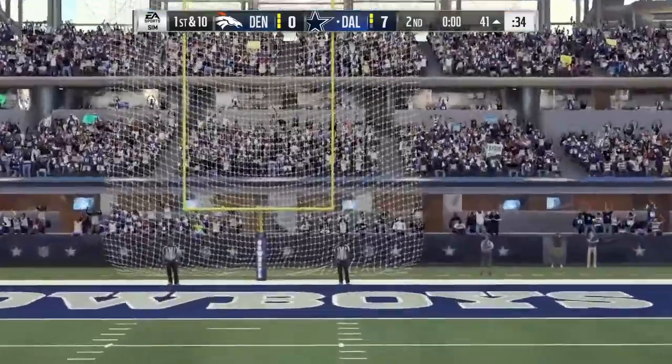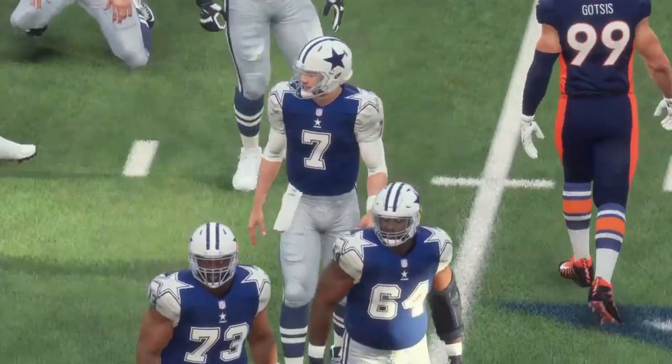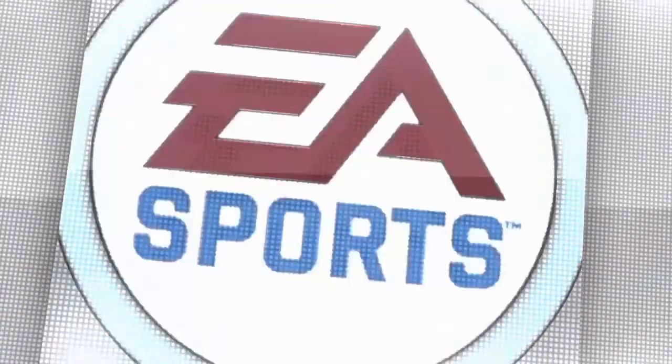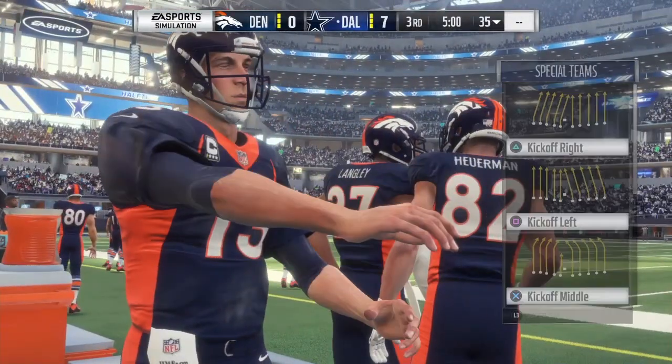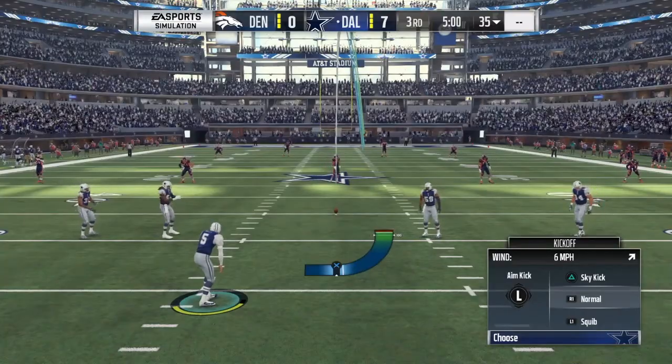Quinton Nelson double teams just amazingly. His negatives are he has a tendency to drop his head into contact, some injury concerns, and he was on the ground a lot against gap shooters. His pro comparison is Larry Allen.